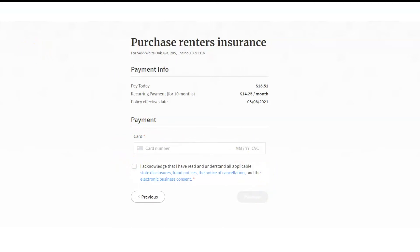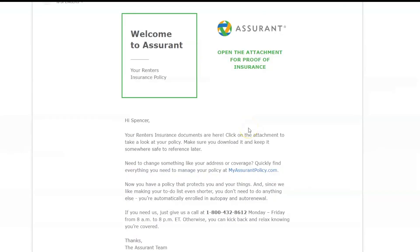Once you click on Purchase, you will receive two emails. The first email will be from Sure, which will include information on how to access and manage your policy. The second email will be from Assurant and will include their contact info and your proof of insurance. The agent, owner, or manager that you are working with will also be notified and provided a copy of your policy.